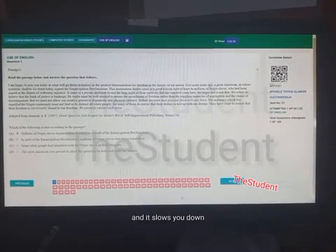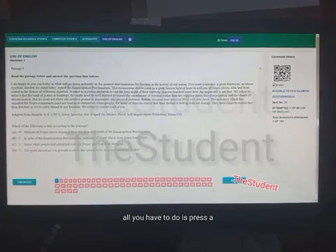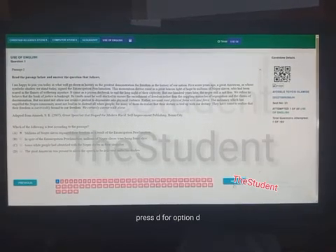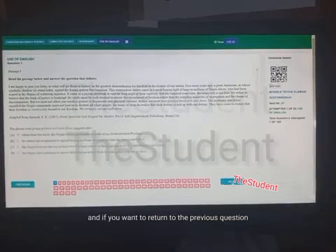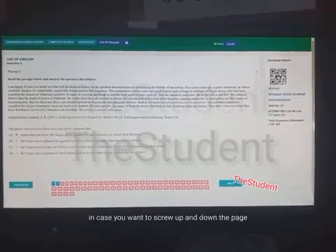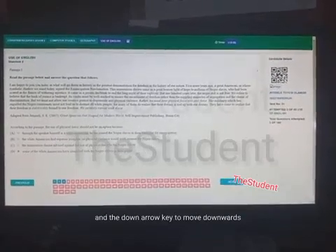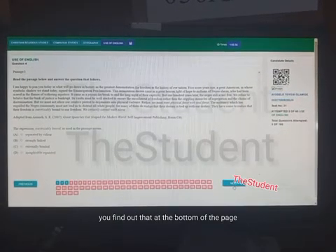If using the mouse is not convenient or slows you down, you can use the keyboard instead. Press A for option A, B for option B, C for option C, and D for option D. Press N to move to the next question and P to return to the previous question. You can also use the up arrow key to scroll up and the down arrow key to scroll down the page.